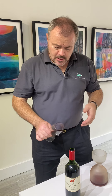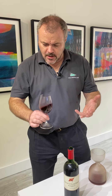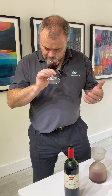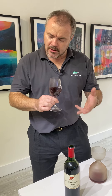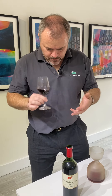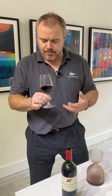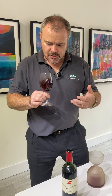Looking at it in the glass, it's got a lovely dark color — ruby red — there's no purple left, the wine has got a bit of maturity. The aromas have got a real earthiness, which is quite classic for Pomerol, but there's also a dark black plummy fruit — maybe sort of damson and bilberry sort of notes.